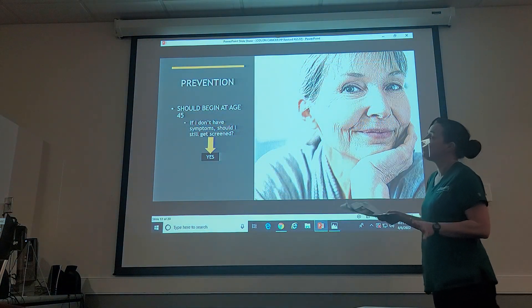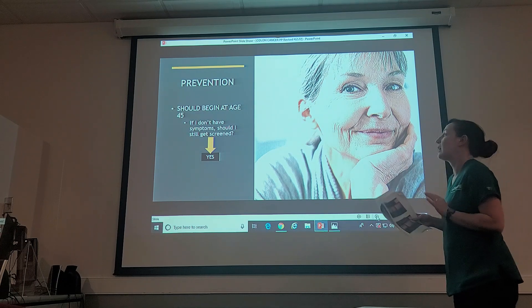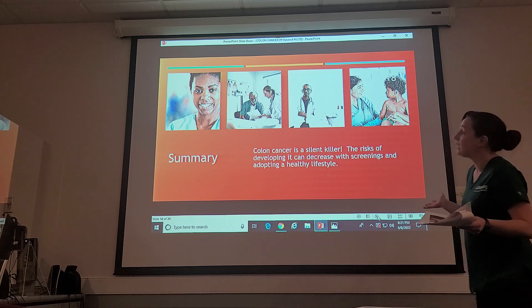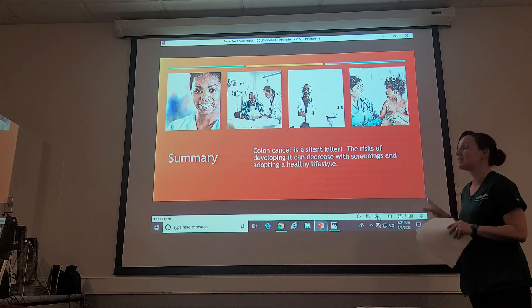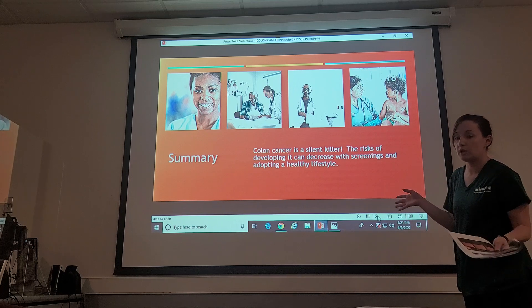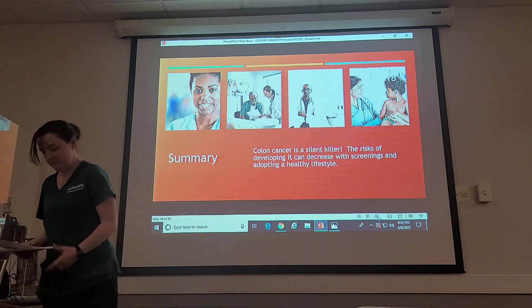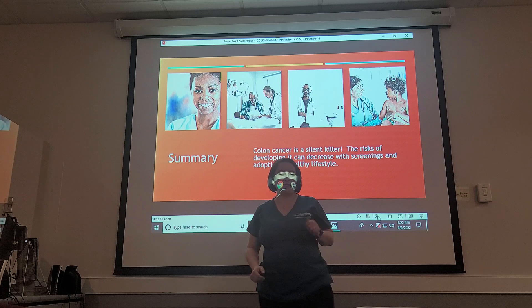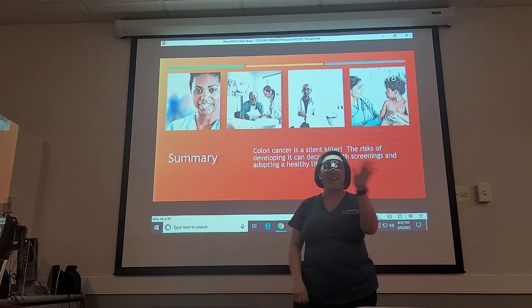Prevention screening should begin at age 45. Even if you don't have symptoms, you should still get screened — absolutely. In summary, colon cancer is a silent killer. The risk of developing this cancer can decrease with screenings and adopting a healthy lifestyle, so avoid the fried foods and try to eat your leafy greens. Thanks for joining us for this presentation — we hope you've learned something, and now you're going to do a post-test. Have a great day!